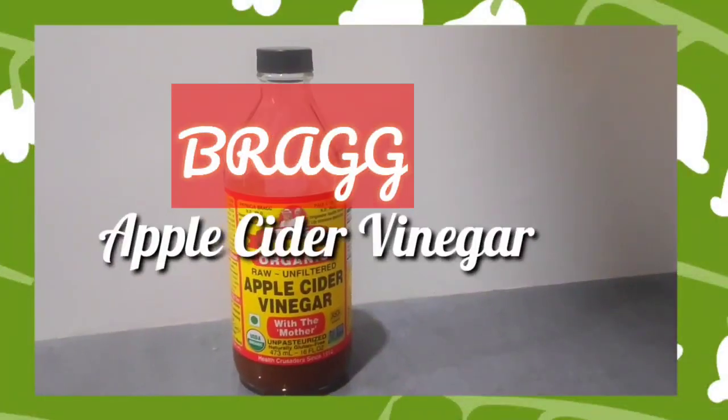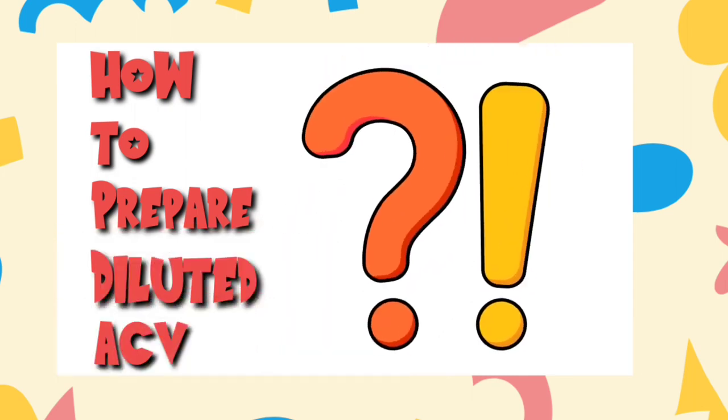To use ACV on your hair, take 3 to 4 tablespoons of ACV, mix it with water, and pour it into a spray bottle. Try to spray it 10 to 15 minutes before you wash your hair. This will definitely condition your hair and it helps with hair growth. Here is a demo of how to use this particular ACV.